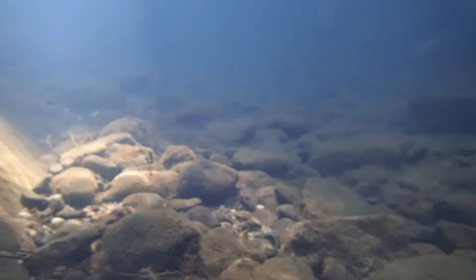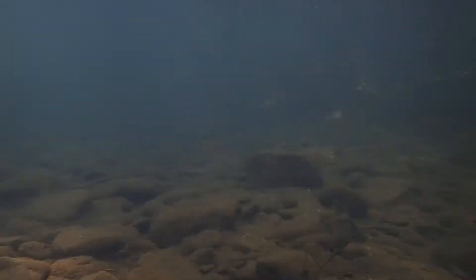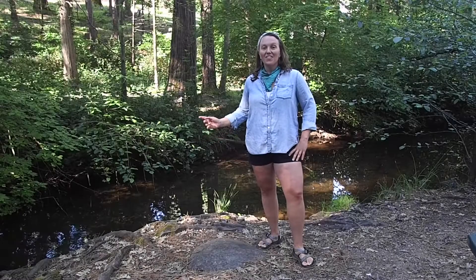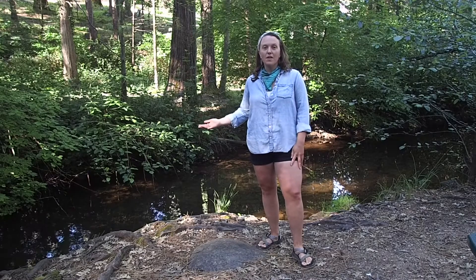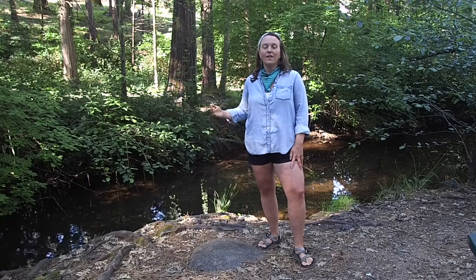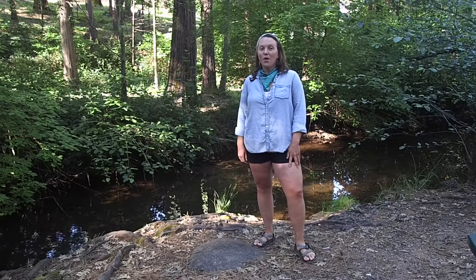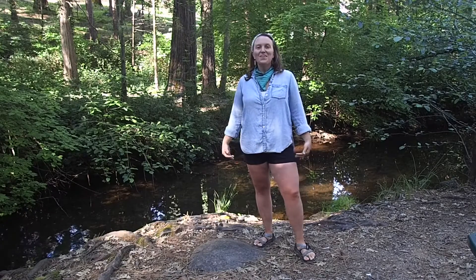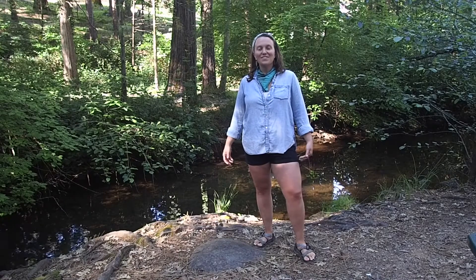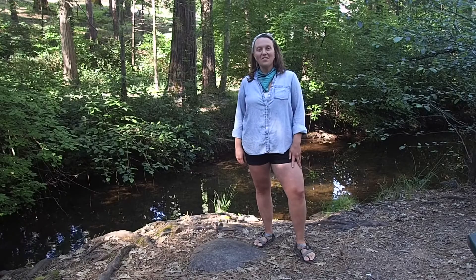Here's what the habitat looks like where we're going to collect our bugs today. When there's a lot of different types of bugs in the creek, we know that the creek's probably pretty healthy, because it's able to provide a wide variety of habitat to a bunch of different bugs. Streams that have poor habitat, however, tend to have very few bugs in them and very little diversity of the different types of bugs.